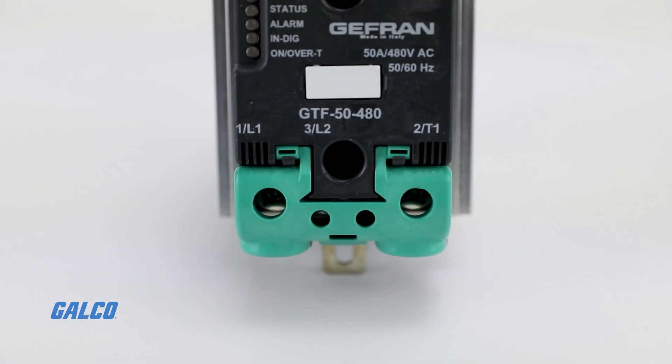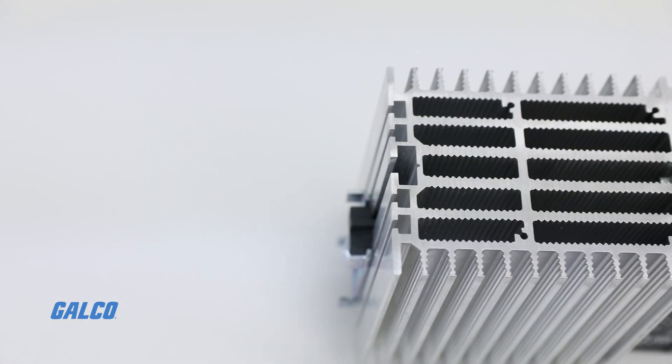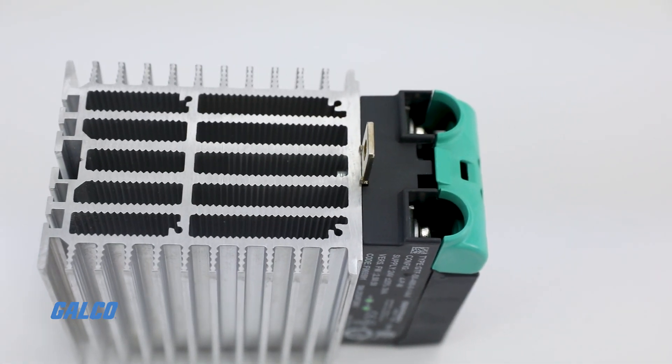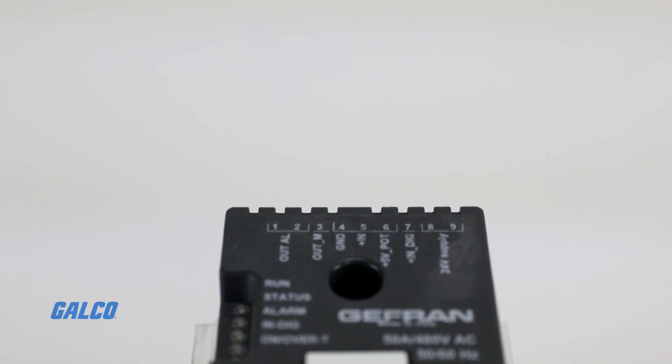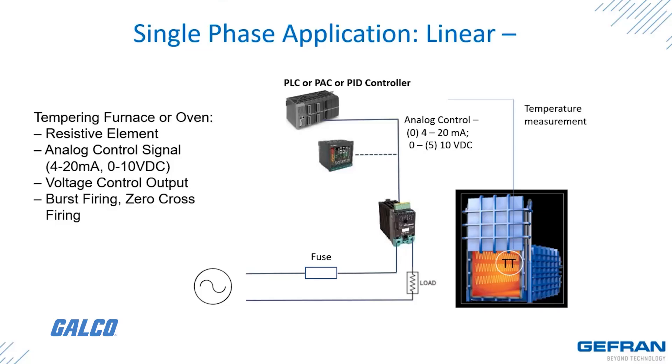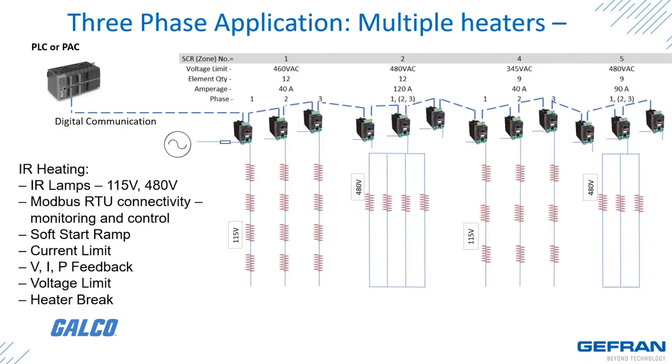Jeffren's GTF series are advanced solid-state power controllers that offer various power outputs for use with different types of heating elements. These devices are ideal for control of resistive loads with low and high thermal coefficients, IR lamps, transformers, and in mono, bi, and tri-phase configurations.